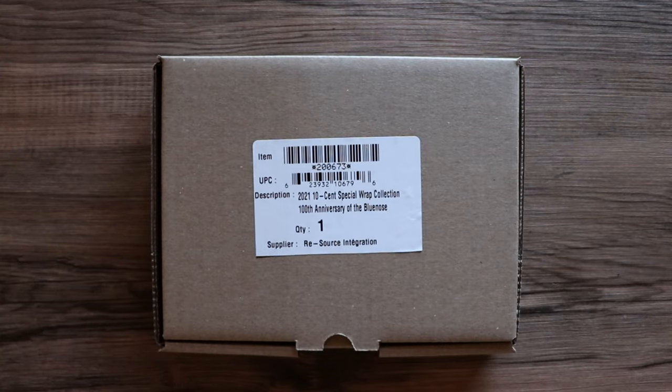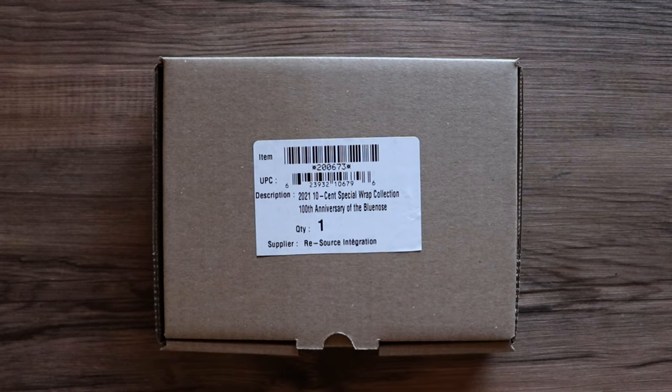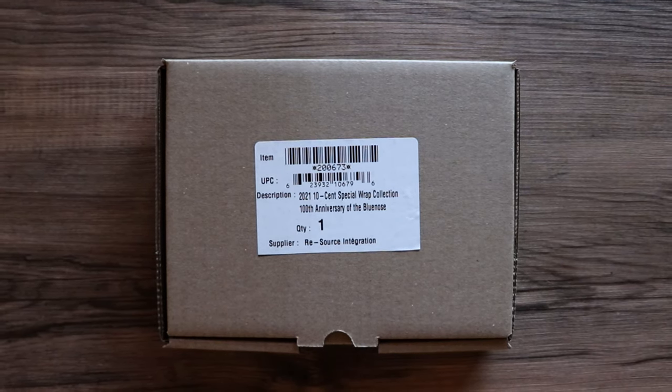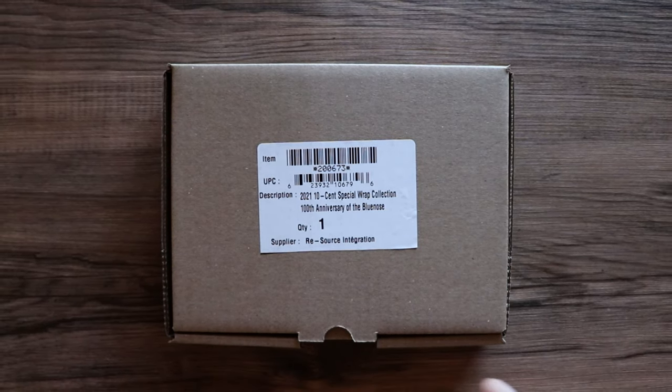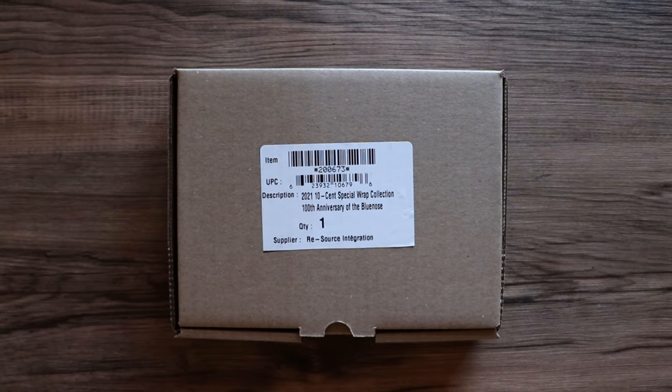How's it going everybody? Dr. Coin back at it again and welcome to the Coin Cave. We have mail — we have received a package from the Royal Canadian Mint. I put in an order about a week and a half, two weeks ago for the new 10 cent special wrap collection from the Canadian Mint, and it has finally arrived.